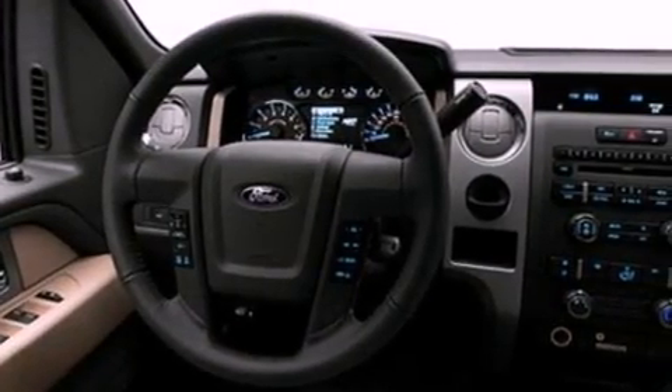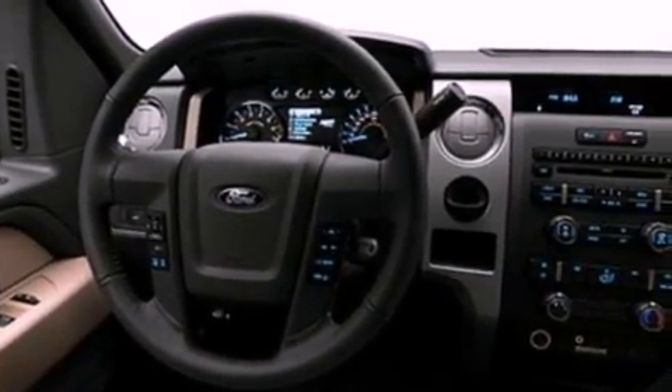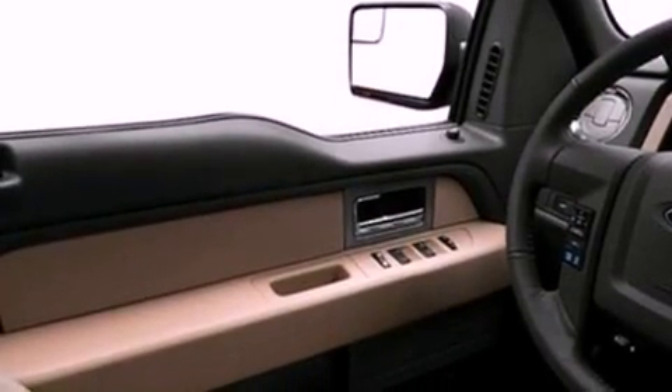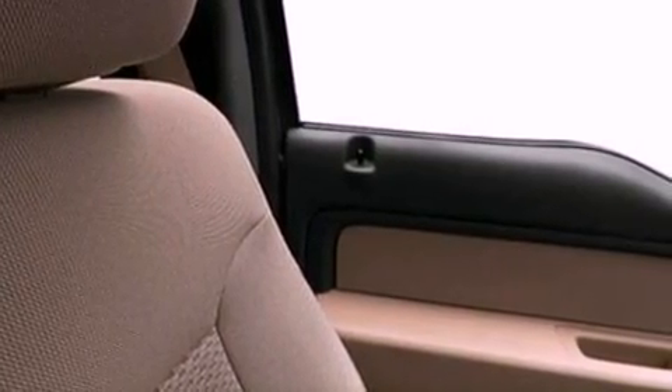Its top features include cruise control, front and rear reading lights, external temperature display, a double wishbone independent front suspension, automatic locking wheel hubs, an engine immobilizer theft deterrent system, 12-volt power outlets, a low tire pressure indicator, privacy glass, and fog lamps.